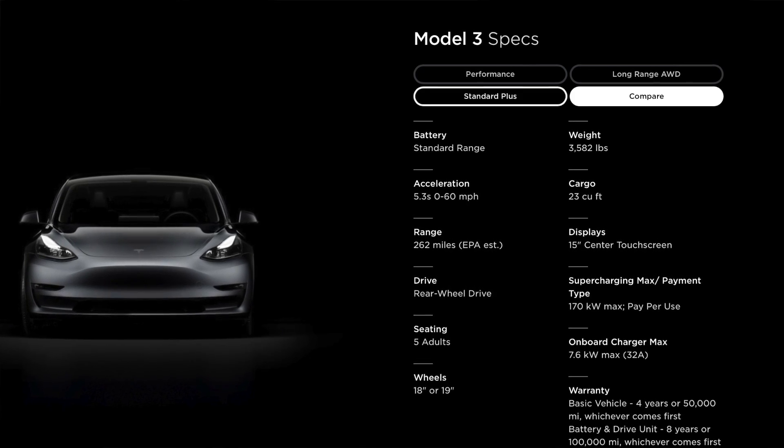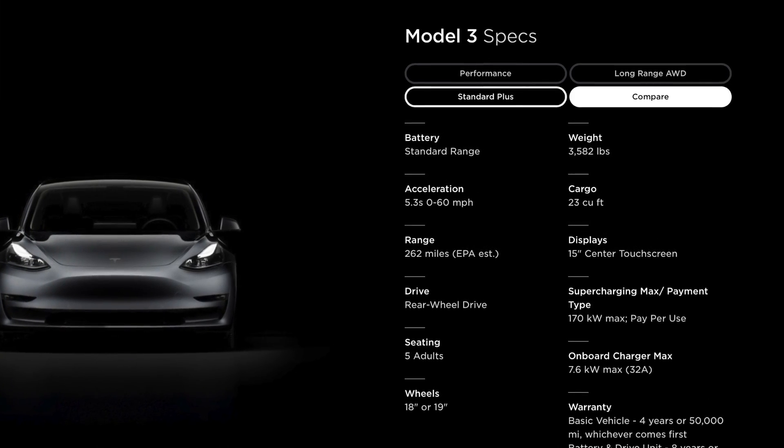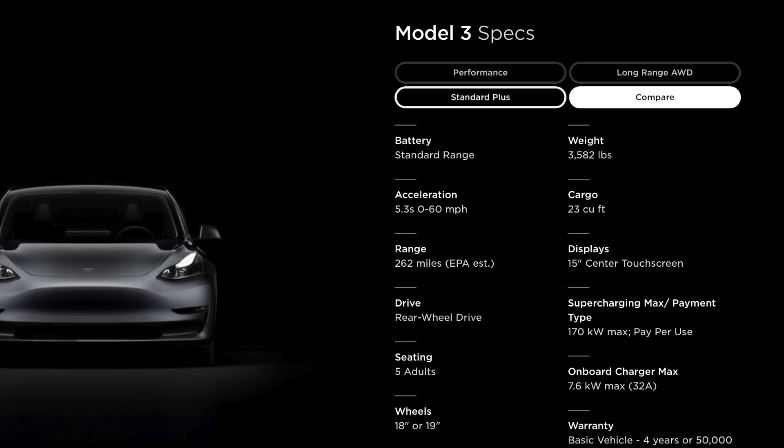The only reason I was a bit hesitant on reporting this as confirmed is because the weight did not change for the specs page on the standard range Model 3. That might just be because Tesla didn't want to take the time to update it — they did update it in other countries, but not in the US.